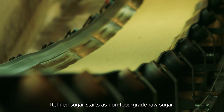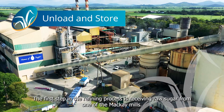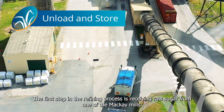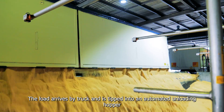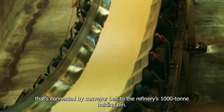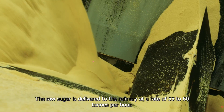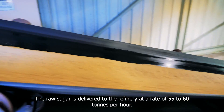Refined sugar starts as non-food grade raw sugar. The first step in the refining process is receiving raw sugar from one of the Mackay mills. The load arrives by truck and is tipped into an automated unloading hopper that's connected by conveyor belt to the refinery's 1,000 tonne holding bin. The raw sugar is delivered to the refinery at a rate of 55 to 60 tonnes per hour.